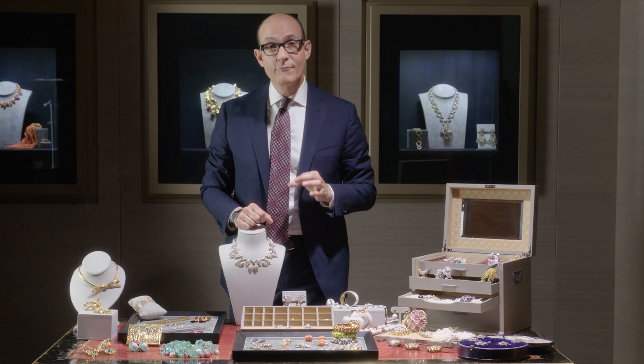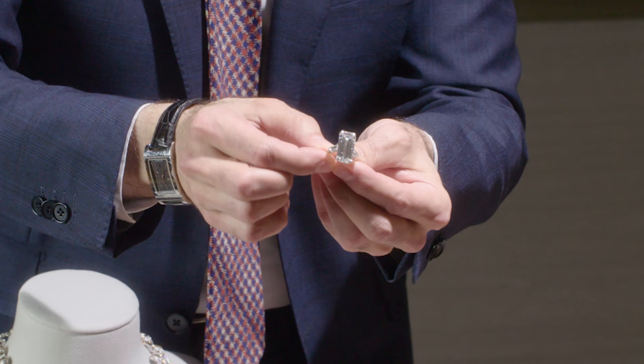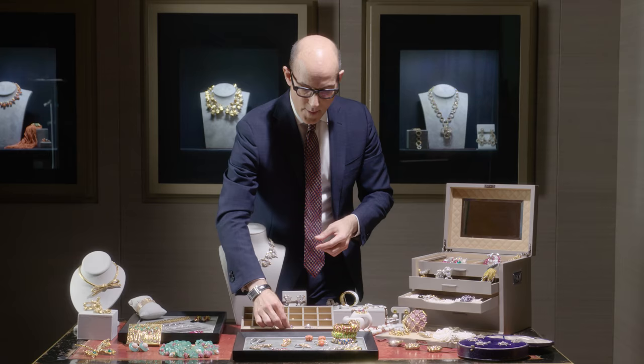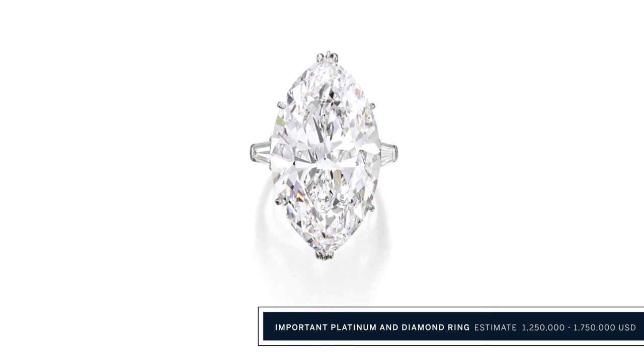We always say at Sotheby's every great collection is anchored by an important diamond ring, and Mrs. Fisher's collection had two. This very interesting elongated emerald cut ring mounted by Graff is more than 16 carats. A perfect marquise, more than 18 carats, D color and VVS clarity with the potential to be internally flawless.